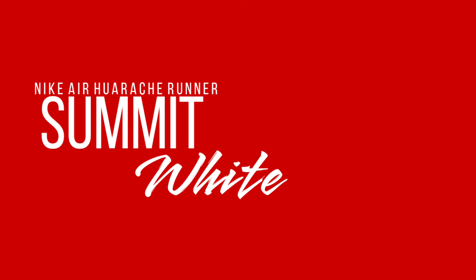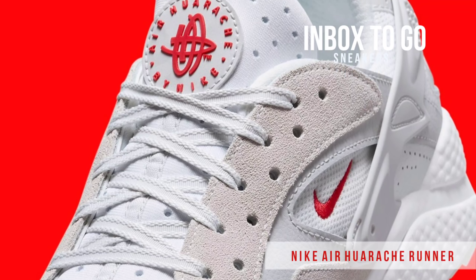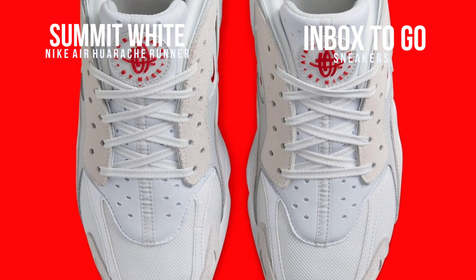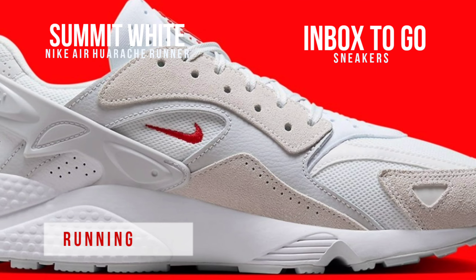Nike Air Huarache Runner Summit White 2024 Release Information. Beaverton will never be able to fully replace the Tinker Hatfield design, even though the Nike Air Huarache has been eclipsed since its 2015 invincibility by contemporary heavyweights like the Nike Zoom Vomero 5 and the Lifestyle Lane. Presenting the Nike Air Huarache Runner, a reimagining of the iconic design for a more practical lifestyle that will launch in 2023.